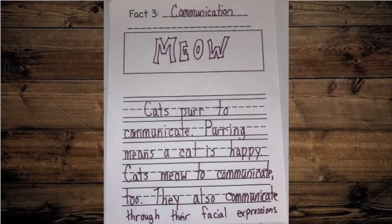Alright, here is me going over my fact three. I'm not going to get too into it because it's very similar to the other two, but you can see what I wrote. Here is my third fact. The heading for this page is 'Communication.' Cats purr to communicate. Purring means a cat is happy. Cats meow to communicate too. They also communicate through their facial expressions.